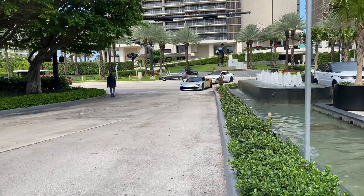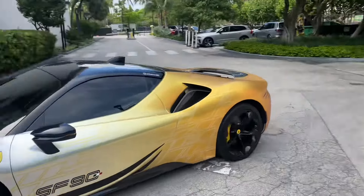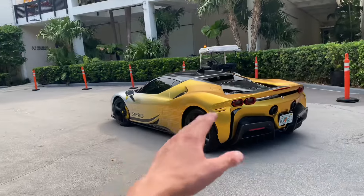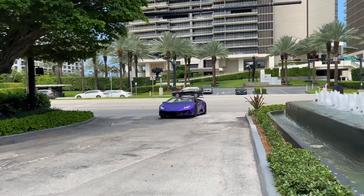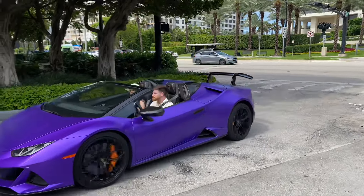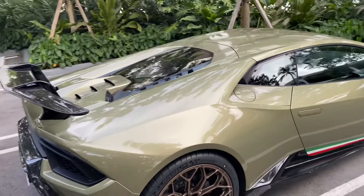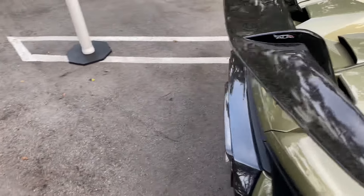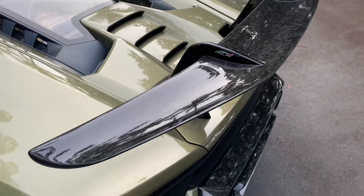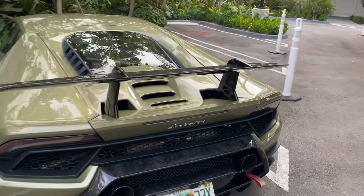We have this SF90 with a two-tone color wrap — it fades into gold, which is so sick. There's an M4 Comp behind that — beautiful color. Also a purple Lamborghini Huracan. On this side of Bal Harbour we have a beautiful Performante — the bronze rims are so sick. Look at that carbon spoiler and diffuser. There's also an aftermarket exhaust — definitely not stock. It is loud.